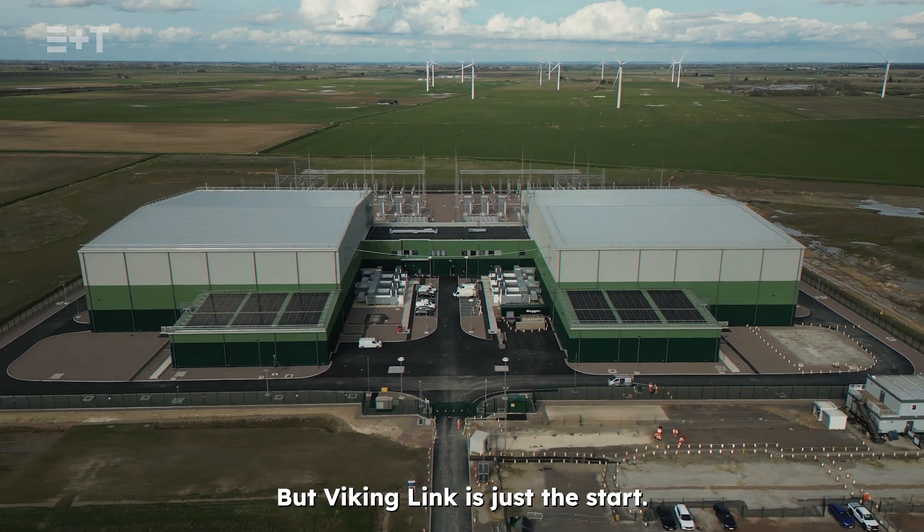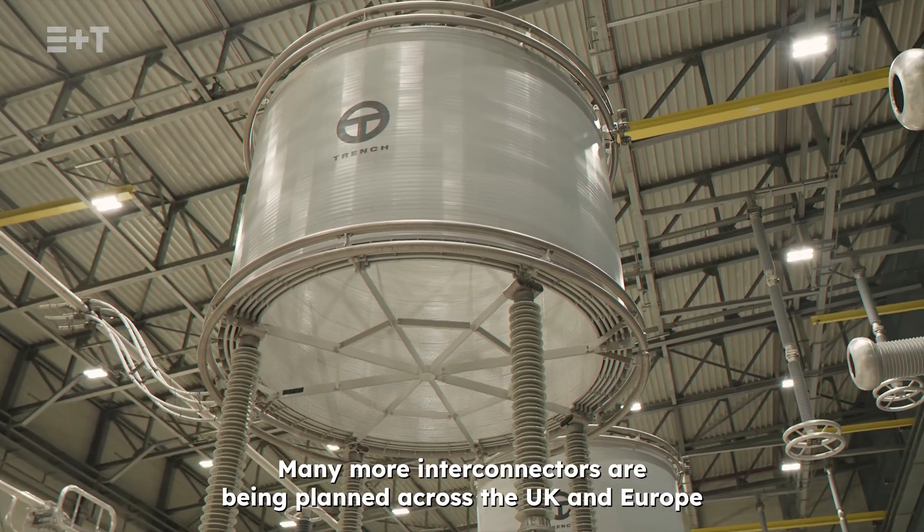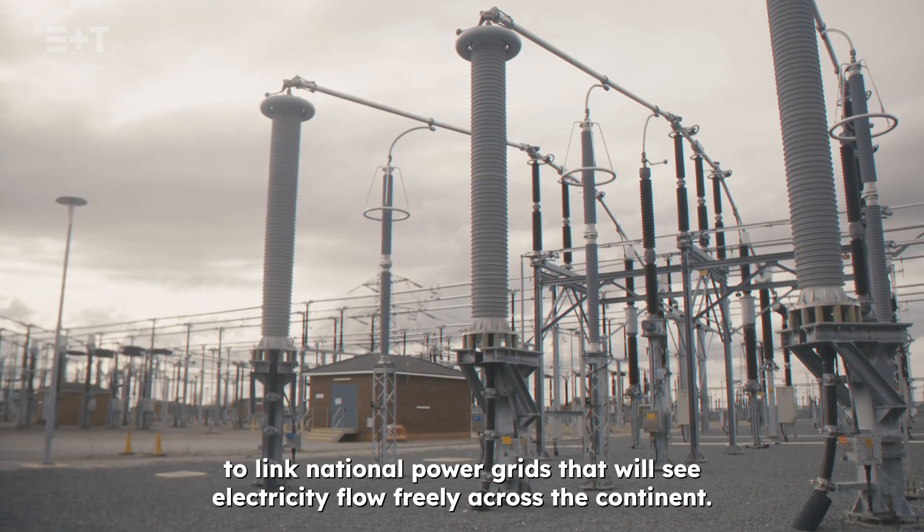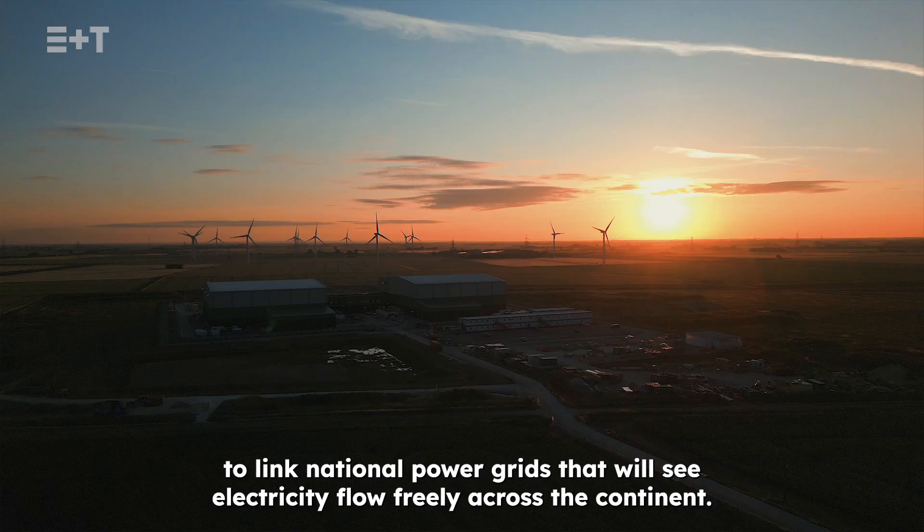But Viking Link is just the start. Many more interconnectors are being planned across the UK and Europe to link national power grids that will see electricity flow freely across the continent.